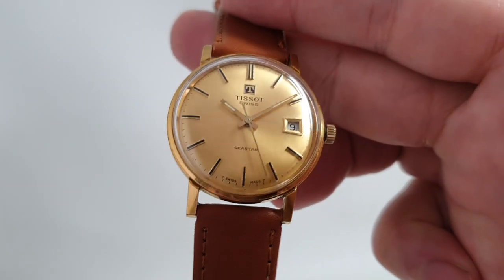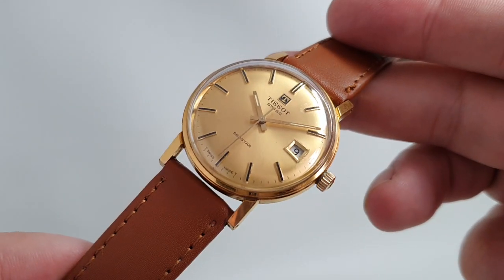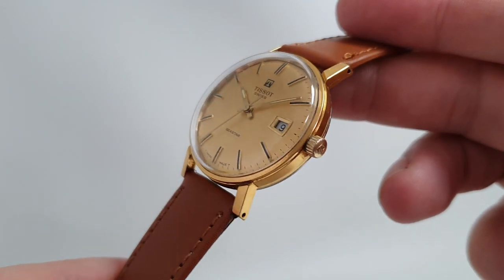Hello watch fans! Berthier Watches here, and this time for you we have a men's 1973 Tissot Seastar. A lot of S's in that name.